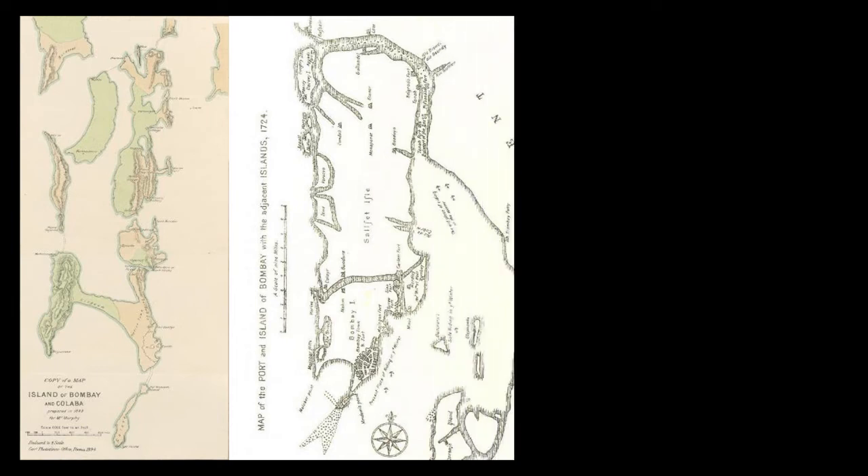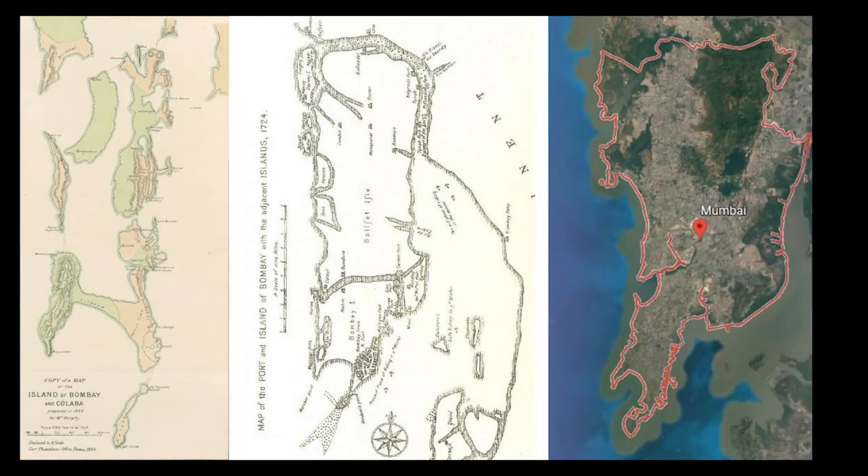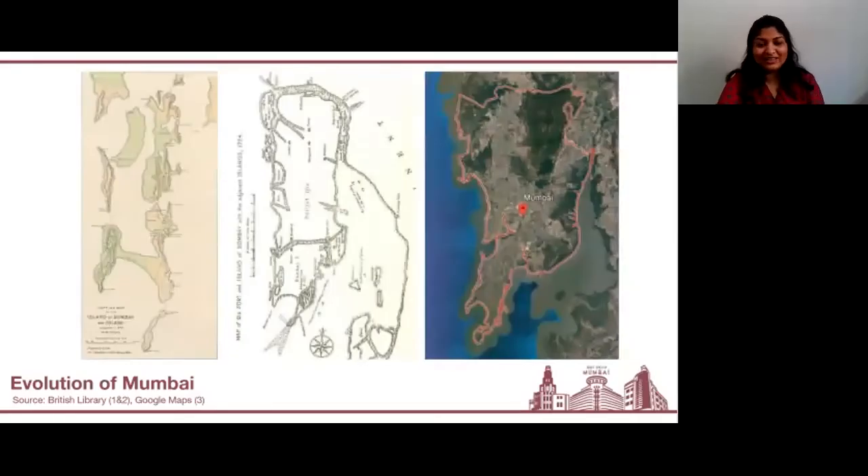Some of you might already know this, but historically Bombay was a group of seven islands. Many people have been moving to the city in search of opportunities, and this resulted in a need for space. So over time, the city actually started to reclaim new land from the sea around it, and this resulted in the formation of a city as we all know it today — one island city.